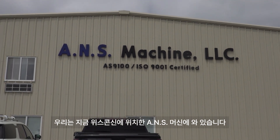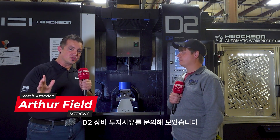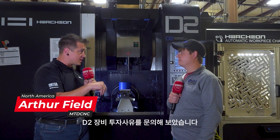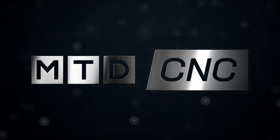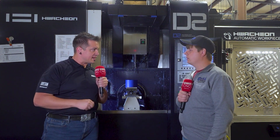We're here at ANS Machine in Peshtigo, Wisconsin. I'm standing here with Sam in front of the WatchOn D2, and we're going to dig into why this shop invested in the equipment. So Sam, what do you do here at ANS?